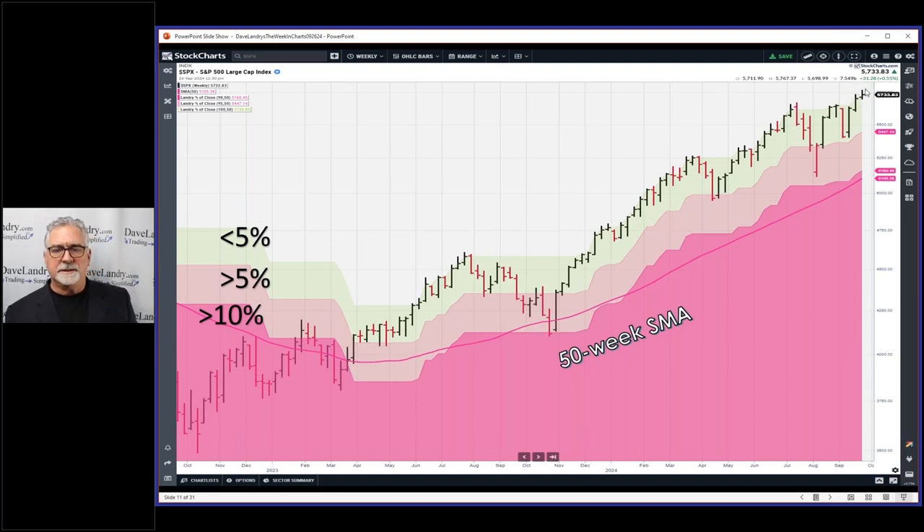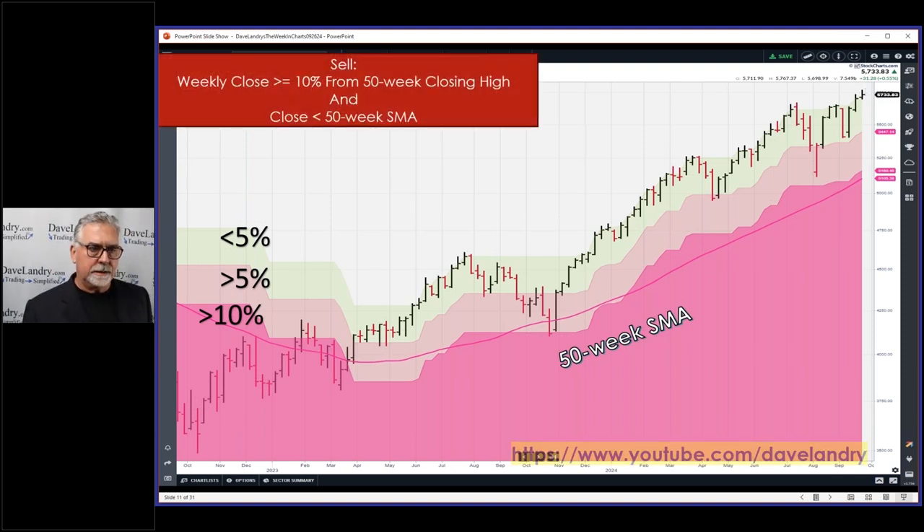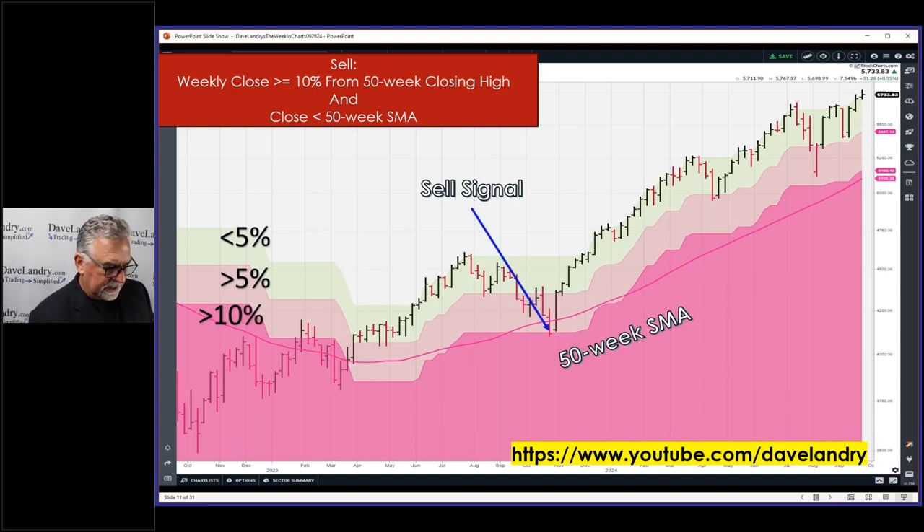Based on today's close we actually closed at an all-time high - the weekly chart looks a little better than daily. The rules: it just has to close 10% or more away from that 50-week closing high and also close below the 50-week simple moving average. I added the moving average as a whipsaw filter several years ago - maybe five or six years ago - and the system has been unchanged since.